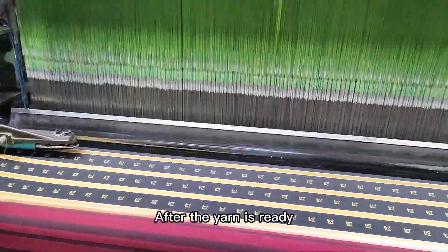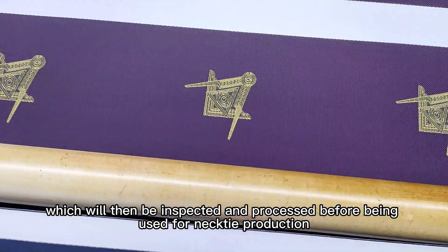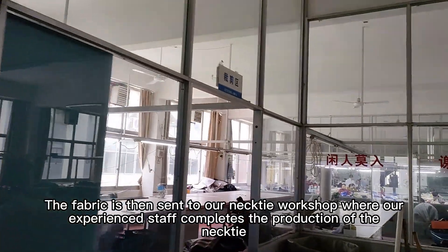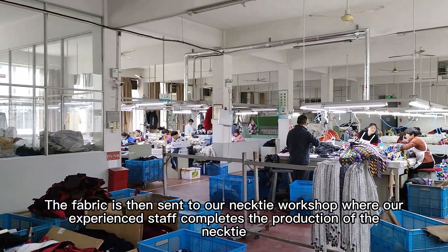After the yarn is ready, our jacquard loom will produce the necktie fabric, which will then be inspected and processed before being used for necktie production. The fabric is then sent to our necktie workshop where our experienced staff completes the production of the necktie.